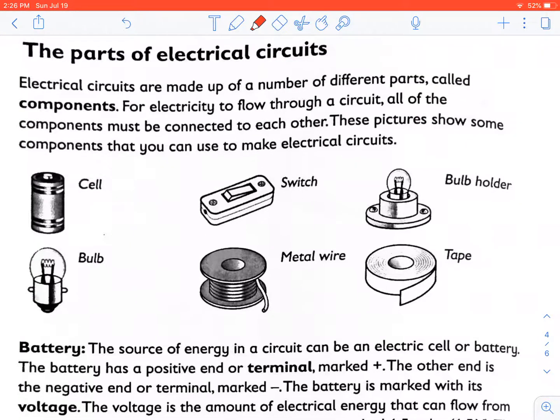The parts of an electric circuit: electrical circuits are made up of a number of parts called components. For electricity to flow through a circuit, all of the components must be connected to each other — that means the circuit must be complete. These pictures show some of the components that you can use to make electrical circuits.